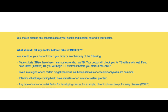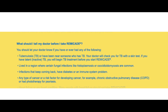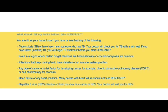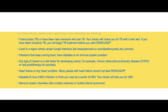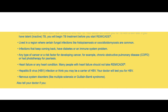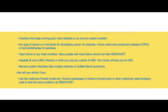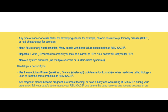What should I tell my doctor before I take Remicade? You should let your doctor know if you have or ever had any of the following: tuberculosis (TB), or have been near someone who has TB. Your doctor will check you for TB with a skin test. If you have latent, inactive TB, you will begin TB treatment before you start Remicade. Lived in a region where certain fungal infections like histoplasmosis or coccidioidomycosis are common. Infections that keep coming back, have diabetes or an immune system problem. Any type of cancer or risk factor for developing cancer — for example, chronic obstructive pulmonary disease (COPD), or had phototherapy for psoriasis. Heart failure or any heart condition. Many people with heart failure should not take Remicade. Hepatitis B virus (HBV) infection, or think you may be a carrier of HBV. Your doctor will test you for HBV. Nervous system disorders like multiple sclerosis or Guillain-Barré syndrome.